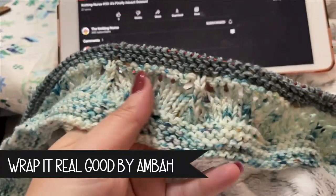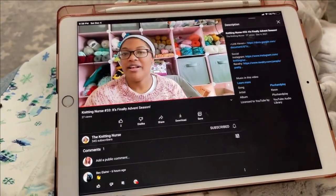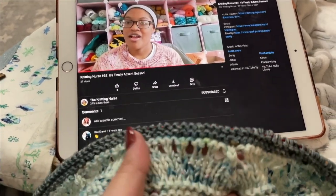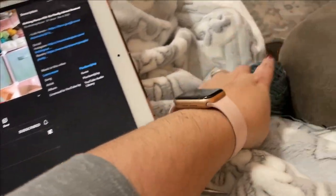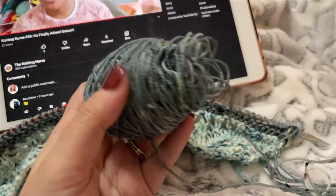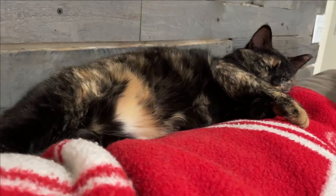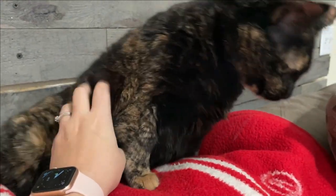I've had some questions on Instagram about whether or not a 20 gram mini was enough held double for the Wrap It Real Good, and I did have enough of my first color with maybe three to five grams left over. I didn't measure, but I'm doing it the same way I do for my Northeasterly - pulling from the inside and the outside of the cake to create a DK weight - and it works out perfectly.